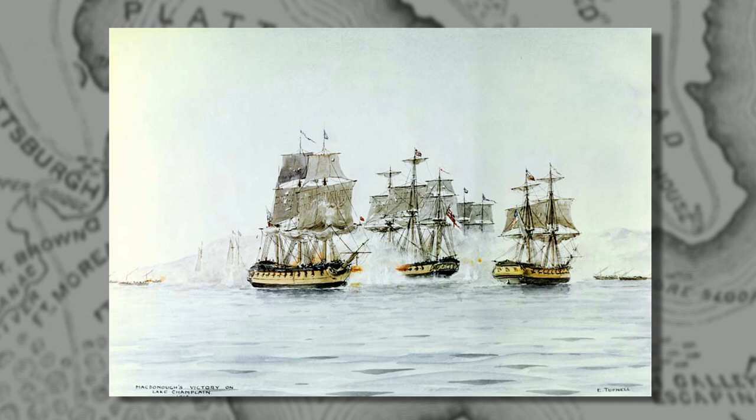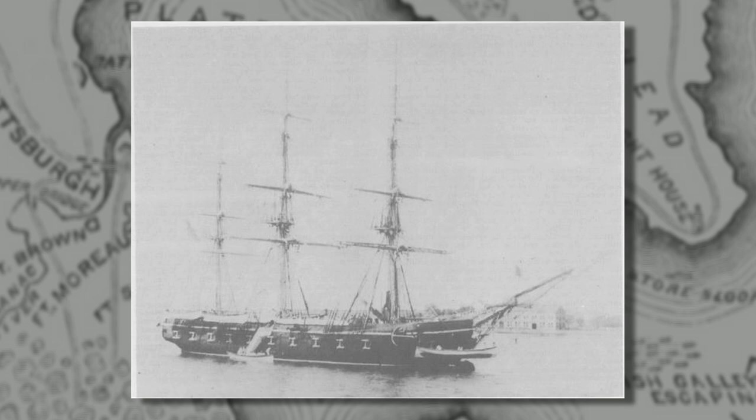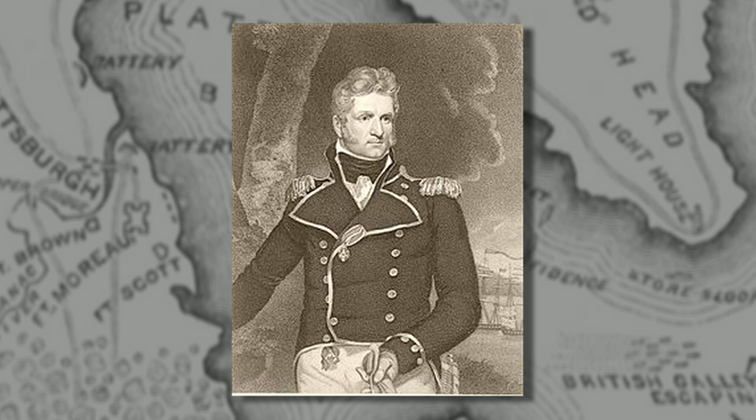Standing behind the cannon was the British Commodore, who was crushed by it. Eventually the British lost the battle and were forced to surrender to the Americans. In this battle, the Confiance was hit something like 250 times by American cannonballs, while the American ship Saratoga was hit by far fewer and was able to survive. The turning point came when American Commodore Thomas McDonough had the Saratoga turned using its anchor cables, bringing a fresh undamaged side into the battle and forcing the British to surrender.